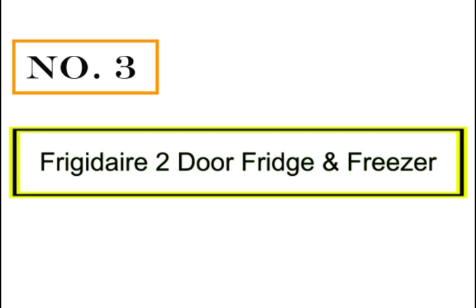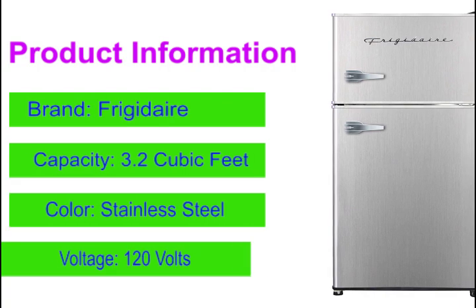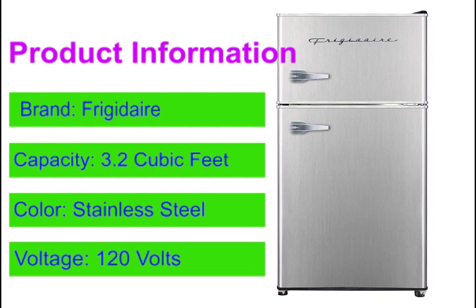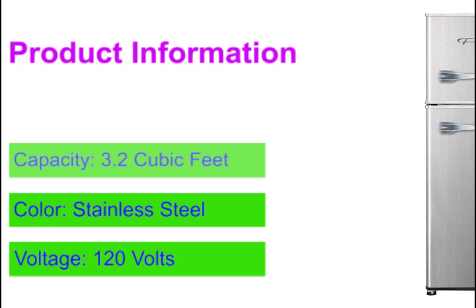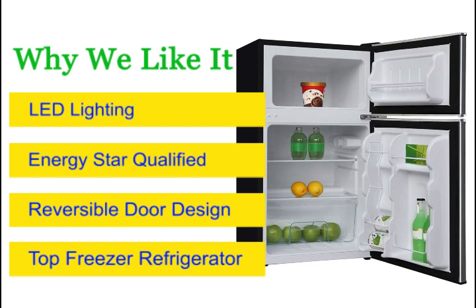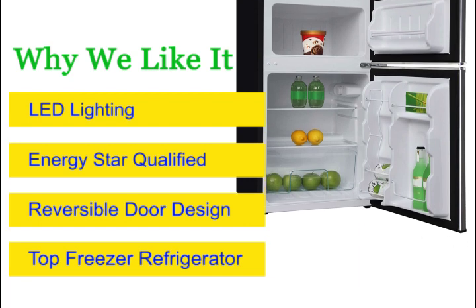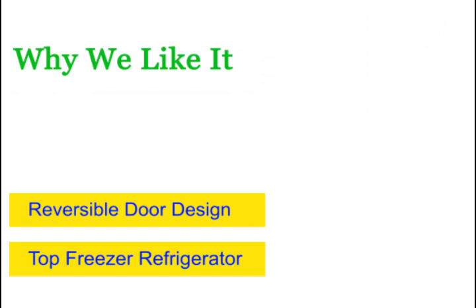Number 3: Frigidaire 2-Door Fridge and Freezer. The top freezer refrigerator is more spacious than a mini-fridge. The freezer features ample storage space and can be used to store ice cream. Door storage offers a convenient place to store jugs of milk and cartons of juice. Humidity-controlled crisper drawers help keep fruits and vegetables fresh longer. LED lighting makes it easy to see fresh food, casting a more natural light on the contents of your refrigerator.